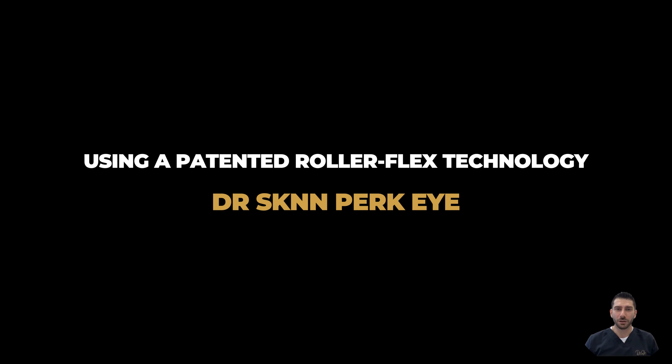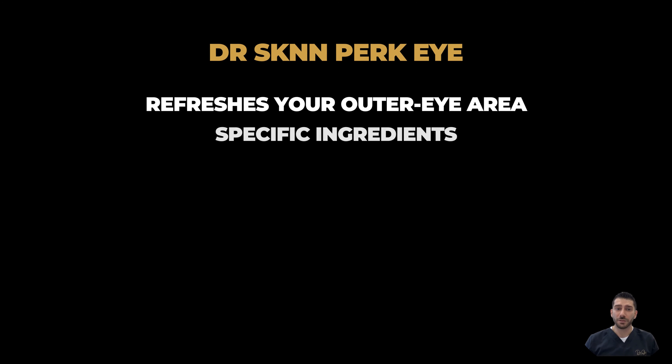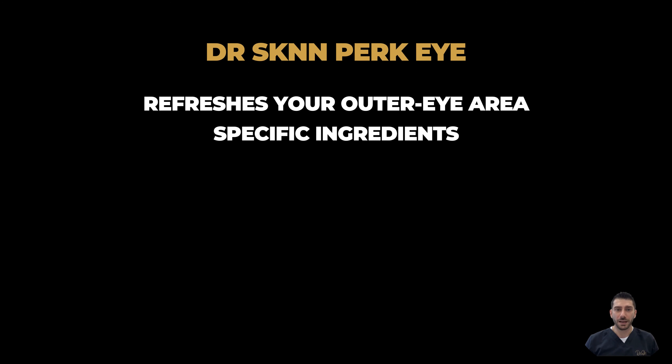Using a patented RollerFlex technology, the Dr. Skin Perk Eye Treatment refreshes your outer eye area. The specific ingredients formulated for the delicate eye area contain a high level of antioxidants designed to protect and support your skin's elasticity.